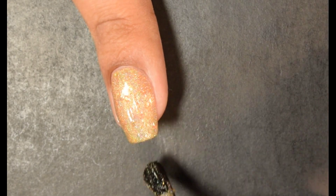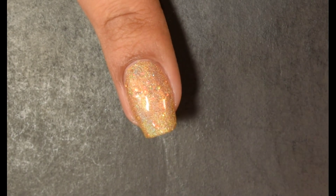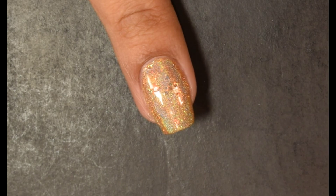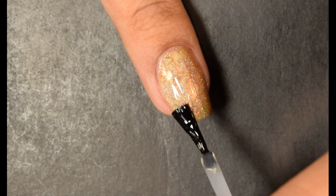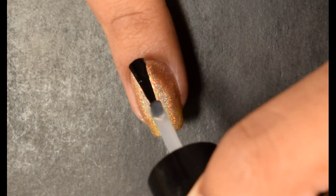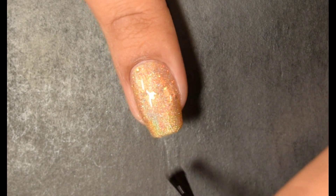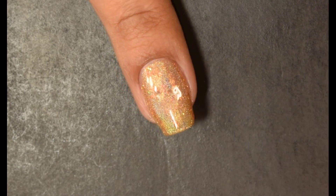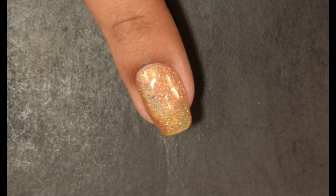The glitters picked up easily from the bottle to the brush and they transferred well on the nail. They laid down very flat for me and I had no issues with texture or anything. I am using a quick dry top coat in this video — Seche, if you're curious. My bottle is running a little low so it's a bit gloopy, but I didn't have any issues whatsoever with those glitters. Everything laid down nice and flat.